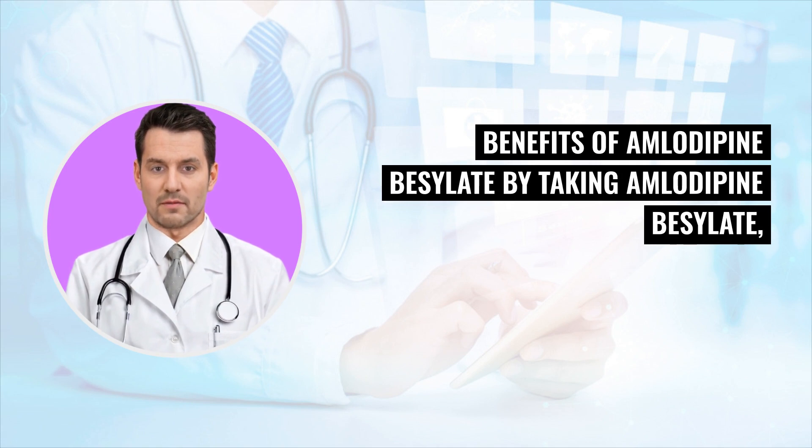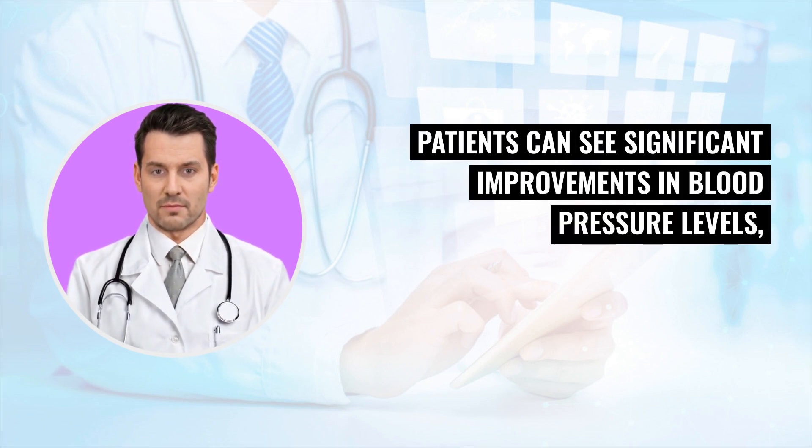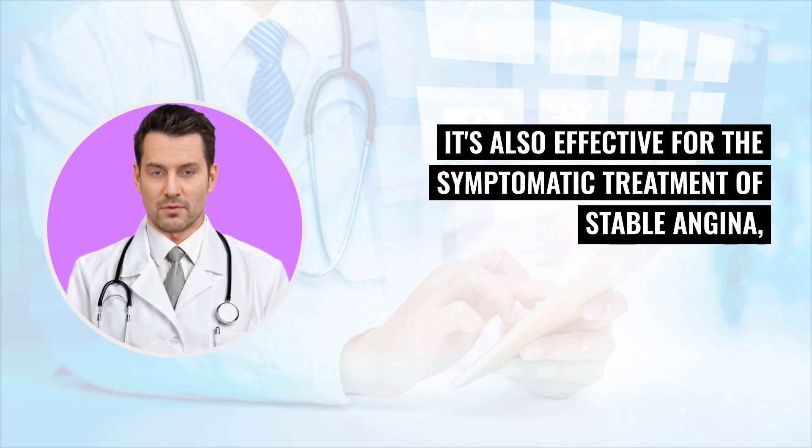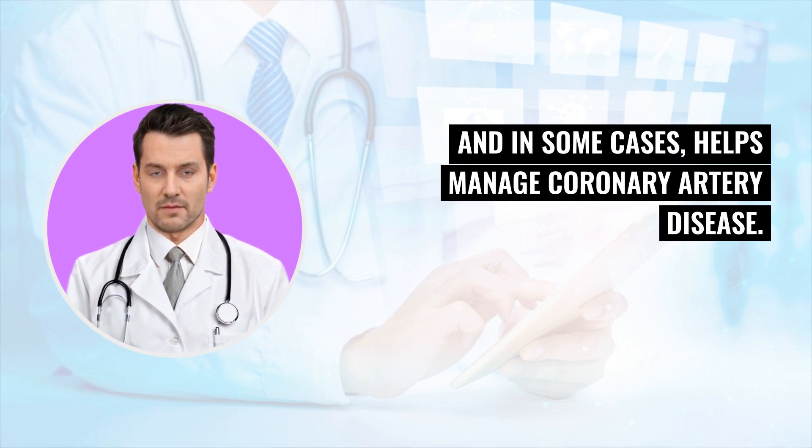Benefits of amlodipine besylate: by taking amlodipine besylate, patients can see significant improvements in blood pressure levels, which is vital in reducing the risk of cardiovascular diseases. It's also effective for the symptomatic treatment of stable angina, and in some cases helps manage coronary artery disease.